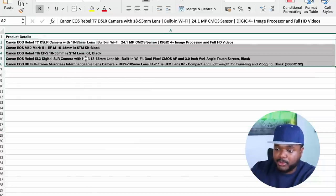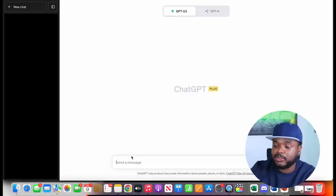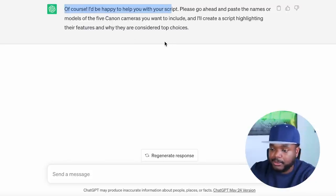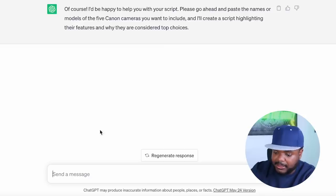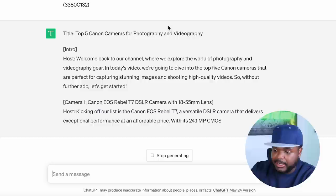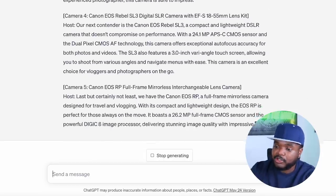Now I've got the top five Canon camera models. I quickly copy this information and come over to ChatGPT, and ask it: 'I want to make a video about the top five Canon cameras — I'm going to paste the five cameras in a moment, can you write a script for a YouTube video using the cameras that I'm going to paste?' I paste the cameras in and click enter. Within a few minutes ChatGPT has come back with an entire script for the video.